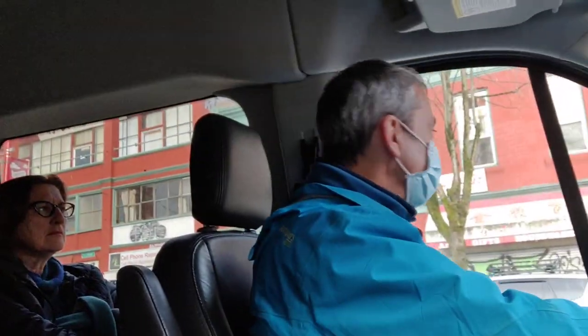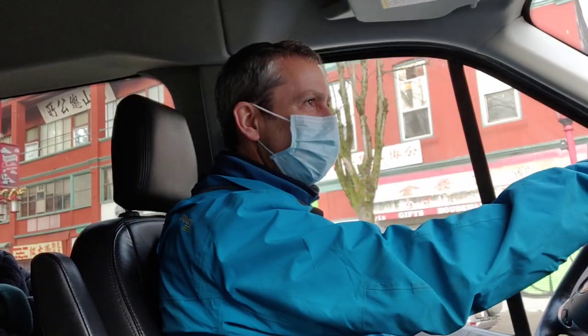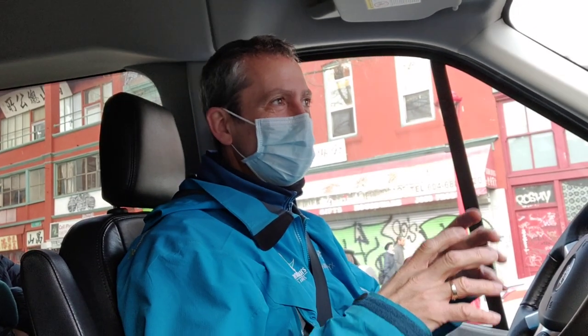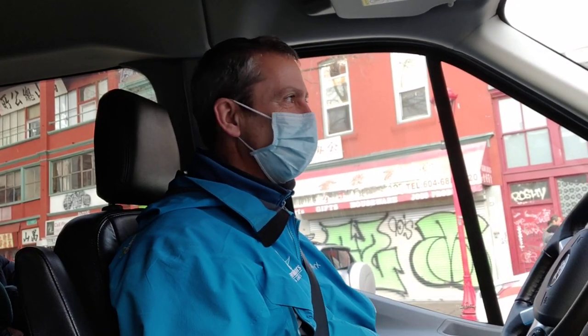Chinatown looks pretty big, and it is — it's quite a large Chinatown by North American standards and one of the older ones. The first one in North America was in San Francisco. The second one was in Victoria on Vancouver Island, which is actually really small. This one is fairly big compared to the one in Victoria.